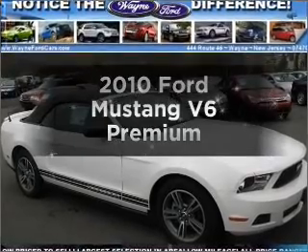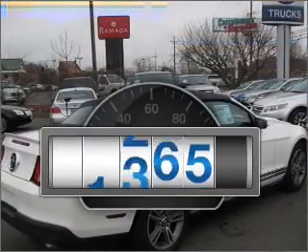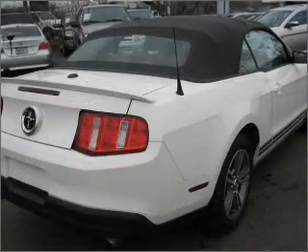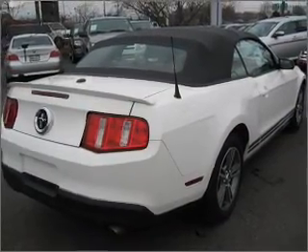Get noticed in this 2010 Ford Mustang. If you're looking for an automobile with great attributes, look no further. A low odometer reading makes this vehicle a great value at this price, with a reliable six-cylinder engine connected to a smooth shifting five-speed automatic transmission.